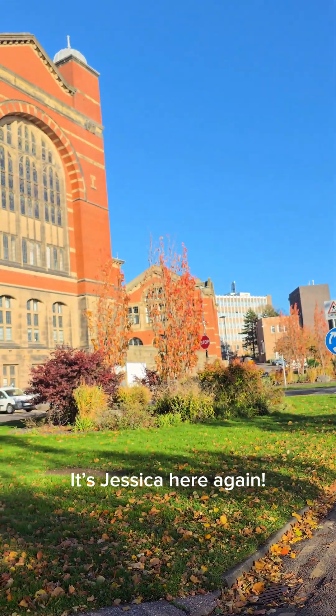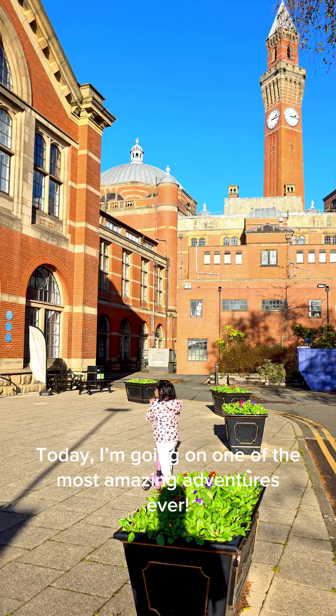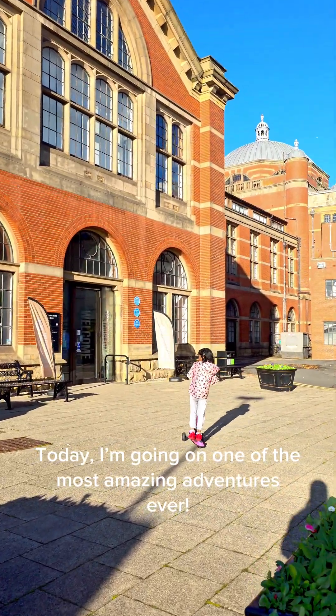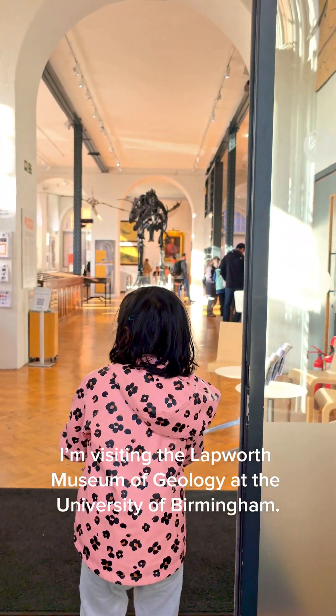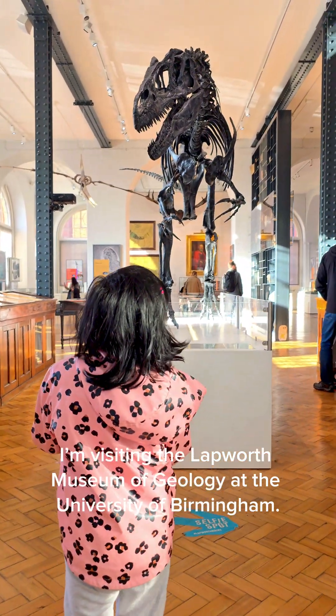Hi friends, it's Jessica here again. Today, I'm going on one of the most amazing adventures ever. I'm visiting the Lapworth Museum of Geology at the University of Birmingham.